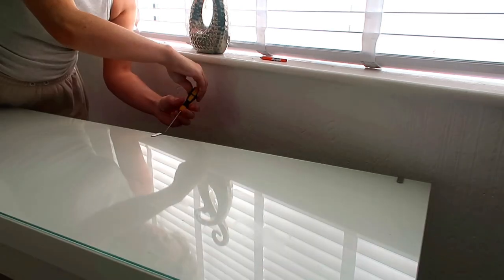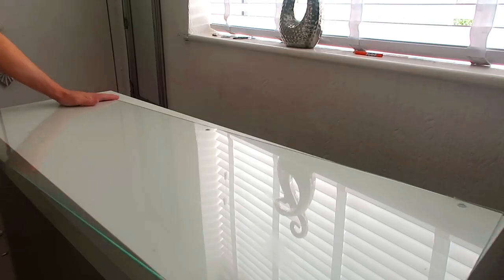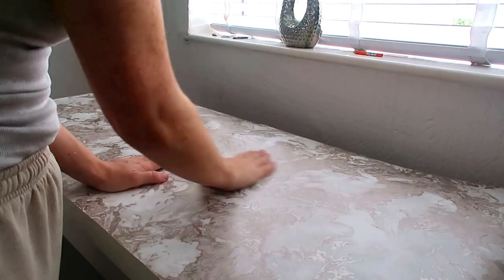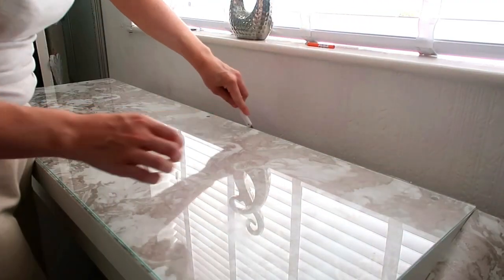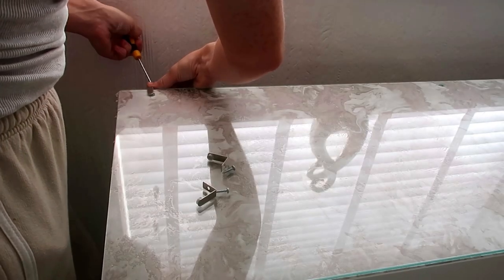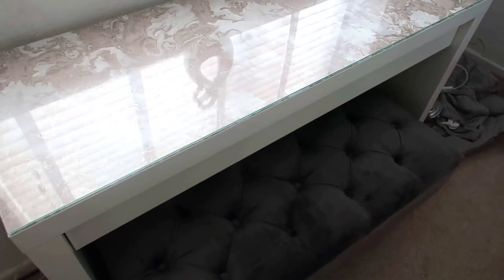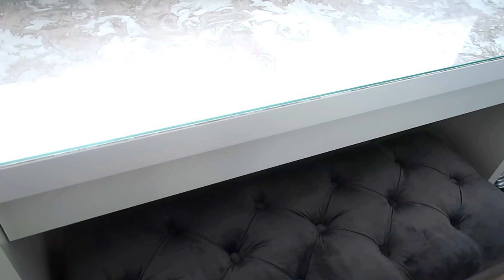The first hack is a very simple, easy one on the IKEA MALM dressing table. This is around £89 and it is one of the most popular products on IKEA — I see so many people have it on Instagram. All I'm doing is taking off the glass top, which comes with the dresser, and just putting some wallpaper — literally just cutting around the top of the dressing table and then fixing the glass back on. You could get wallpaper samples, use DC Fix sticky-back paper, or even some really nice wrapping paper.